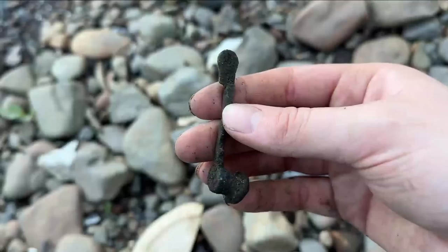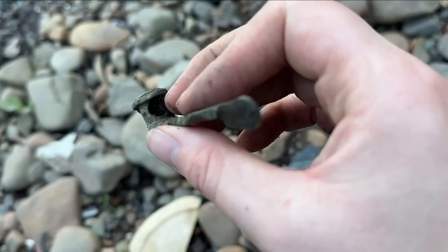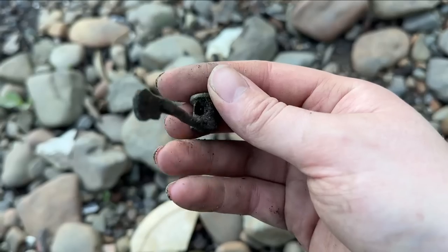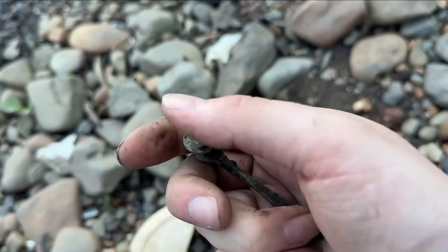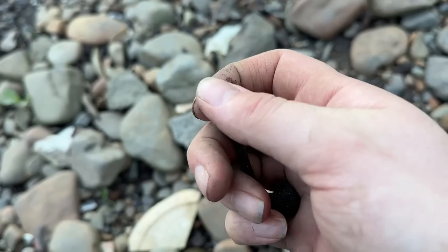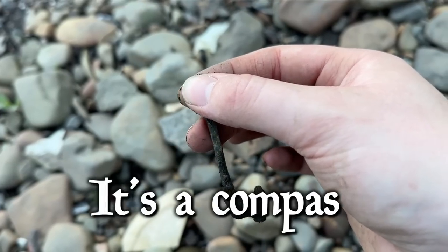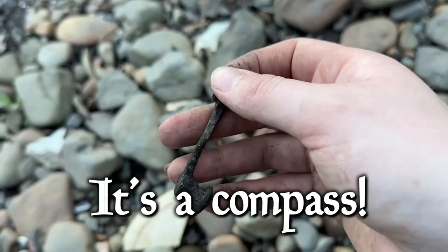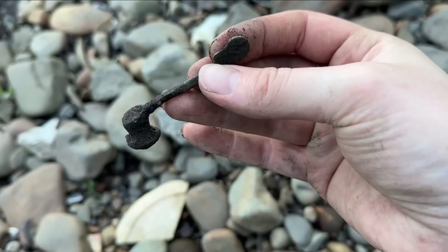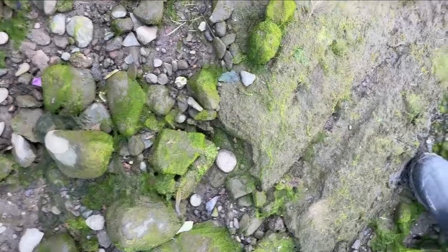I found this random bit of brass and I think I know what it's off after looking at it. It's got a hole there, and this bit twists to tighten whatever is held in there, and there's like a hinge — one half a hinge on that side. I think that is actually part of a pair of Victorian protractors, and that's where the pencil would have been held. Isn't that random?